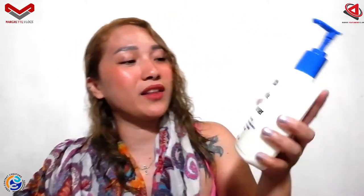Today I have received another package and it came from Gently Pure. They actually sent me two products: one which is the Daily Lubricating Moisturizing Lotion and the other one which is a Gentle Skin Cleanser.